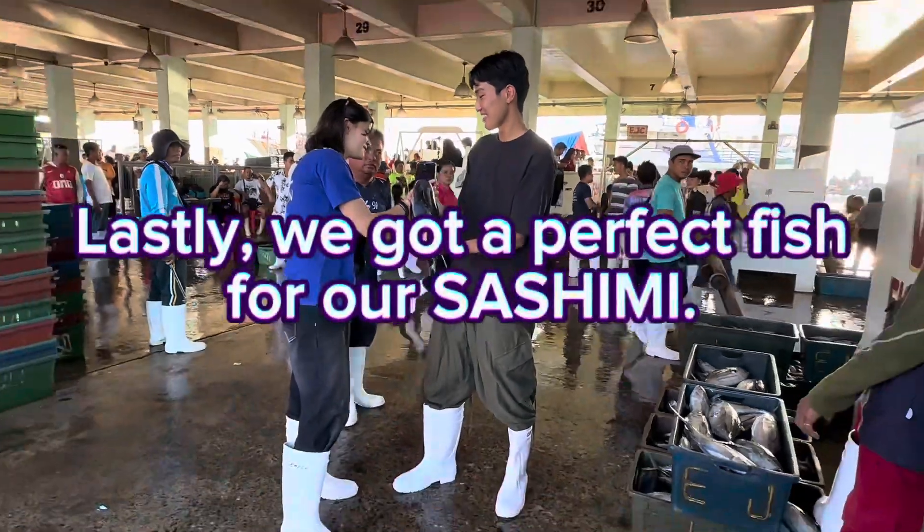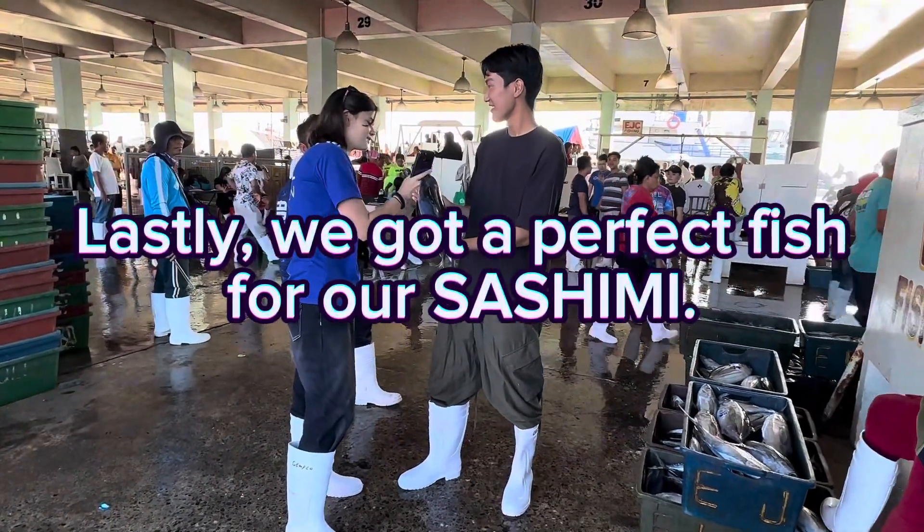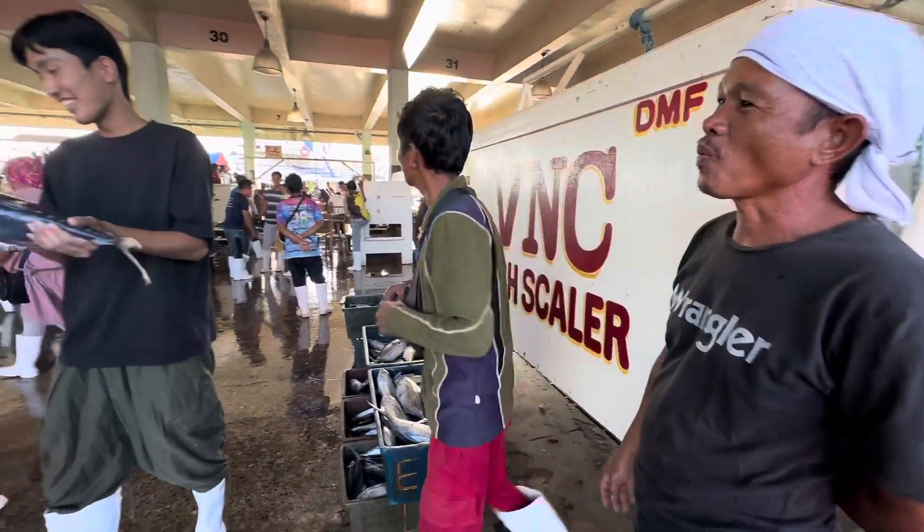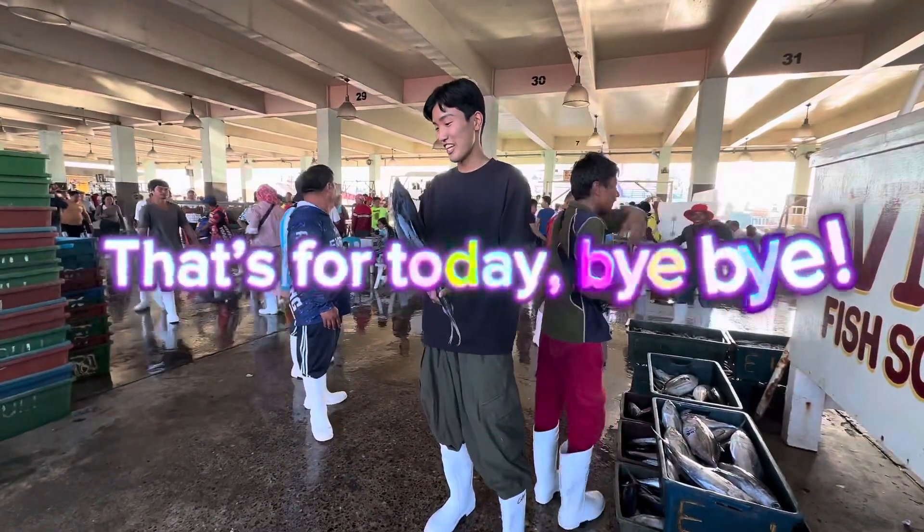Lastly, we got a perfect quick fish for our sashimi. That's for today. Bye bye.